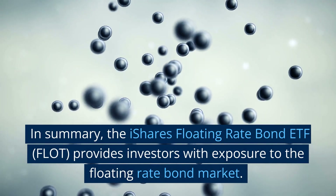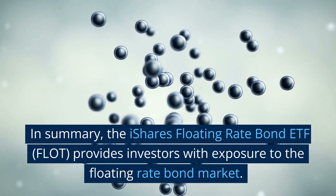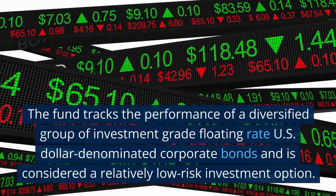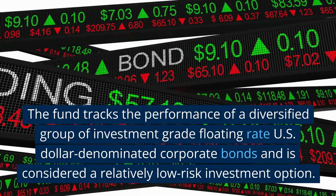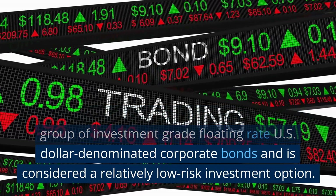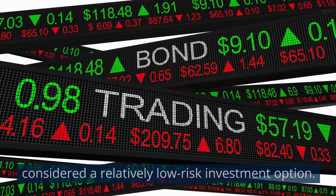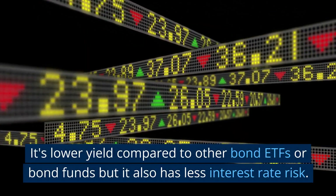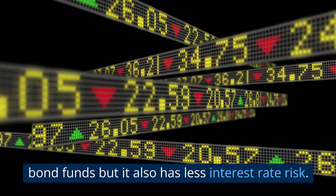In summary, the iShares Floating Rate Bond ETF, FLOT, provides investors with exposure to the floating rate bond market. The fund tracks the performance of a diversified group of investment-grade floating-rate US dollar-denominated corporate bonds and is considered a relatively low-risk investment option. It has a lower yield compared to other bond ETFs or bond funds, but it also has less interest rate risk.